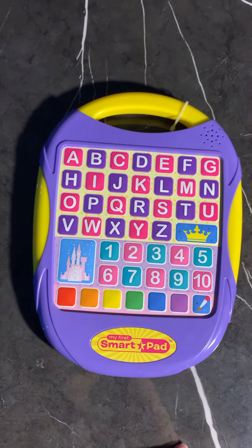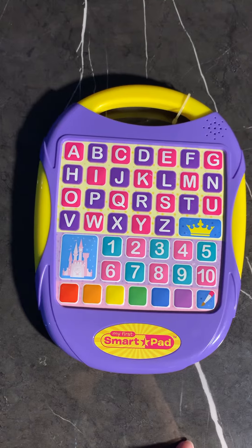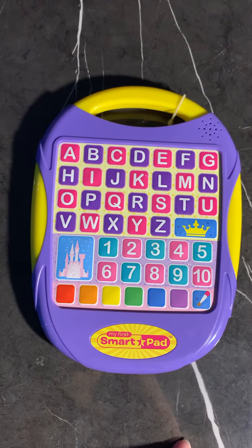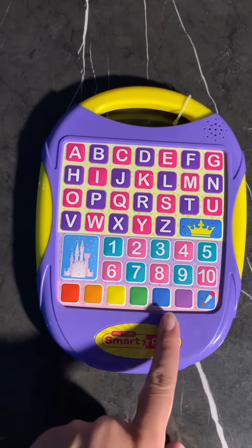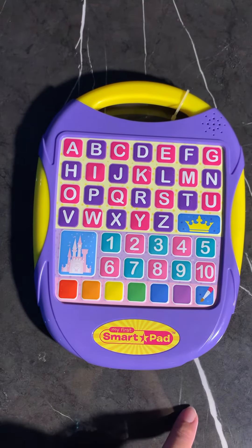Let's try a little princess quiz. What color does blue and red make? Purple. Fantastic!